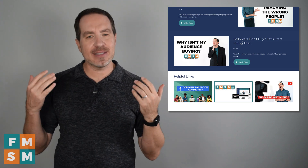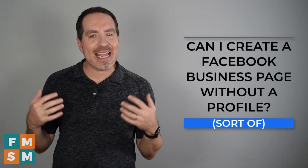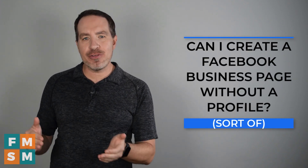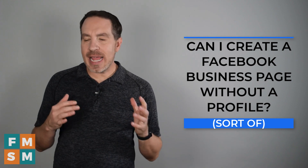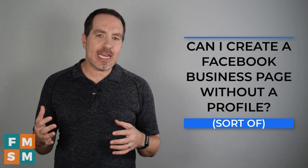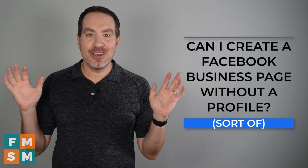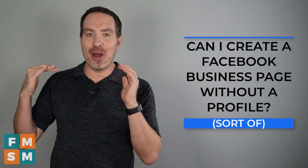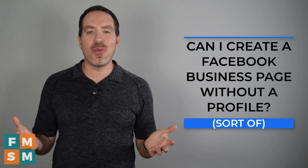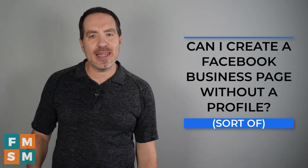My name is Jerry Potter — yes, it rhymes with the boy wizard — and today we're talking about can I create a Facebook business page without having a personal profile? Again, the answer is yes and no. Facebook says you have to have a personal profile, but I've put together a workaround that has been a satisfactory solution for every single client I've worked with. It just takes three steps.